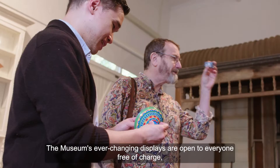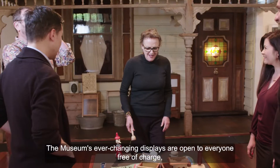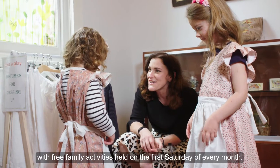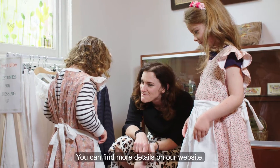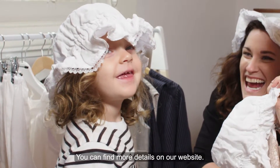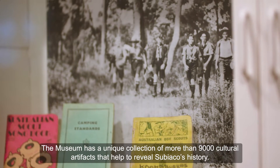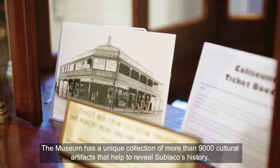The museum's ever-changing displays are open to everyone free of charge, with free family activities held on the first Saturday of every month. You can find more details on our website. The museum has a unique collection of more than 9,000 cultural artefacts that help to reveal Subiaco's history.